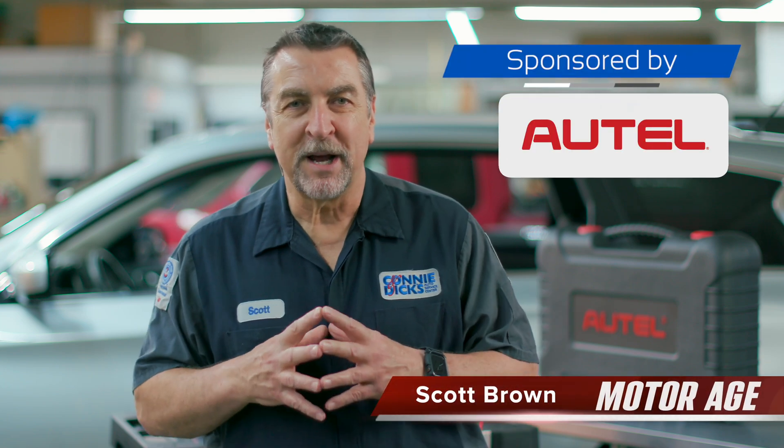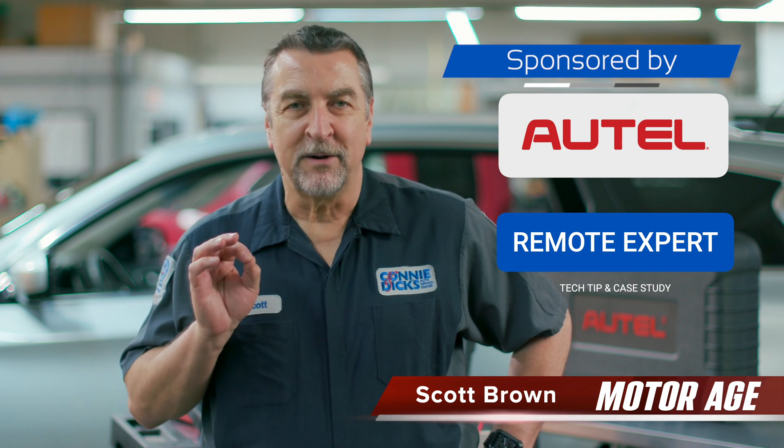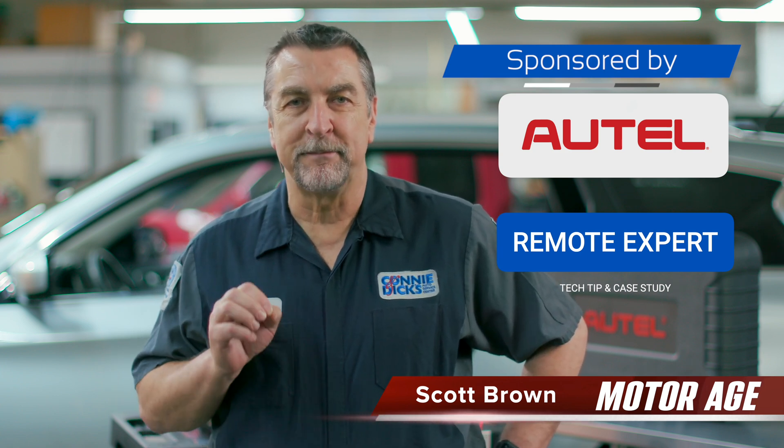Hi, this is Scott Brown with a MotorAge tech tip sponsored by Autel. In this video, I'll take you on a real-world Remote Expert ECM programming event that bailed me out of a problem. I'll also cover the other features the Remote Expert system can support you with. So stay tuned, I think you'll find these offerings quite cool.